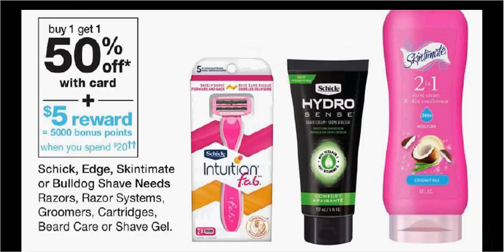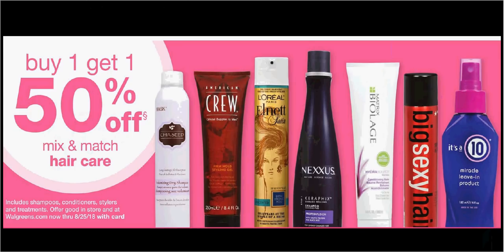Schick, Edge, or Skintimate Shave Needs — razors, razor systems, cartridges, or shave gel — is buy one, get the second one 50% off. Plus, when you spend $20, you'll get $5 back as a reward. Shampoos and conditioners are also buy one, get the second one 50% off. If you get three of the Pantene at $4.79, there's a $5-off-three load-to-card coupon that would make each one $2.33.